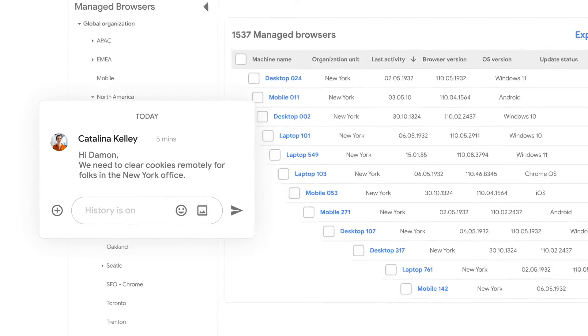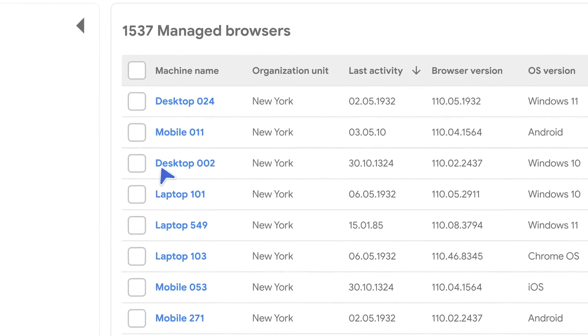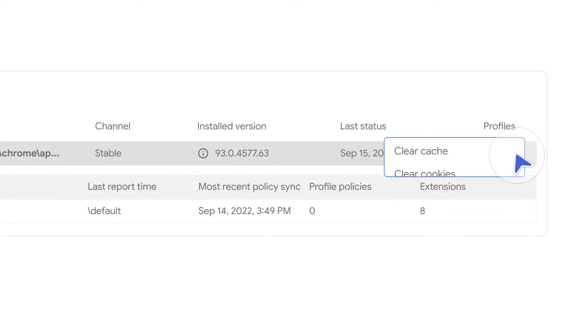Damon, we need to clear cookies remotely for folks in the New York office. Can you help with this? That would have taken forever before. This is so much easier.